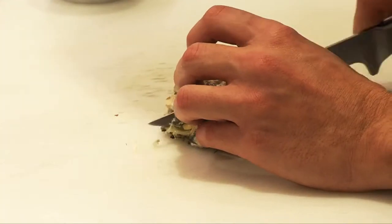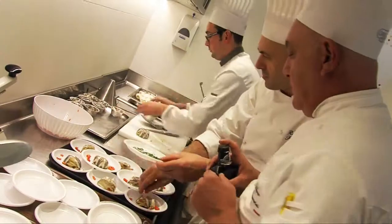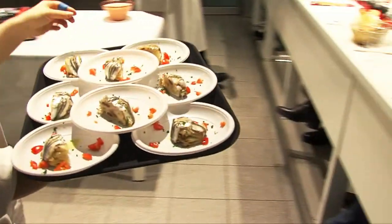Once cooked, we make sure the plates are ready, then unmold onto each plate, finishing with a small decoration of cherry tomatoes and a drizzle of extra virgin olive oil.